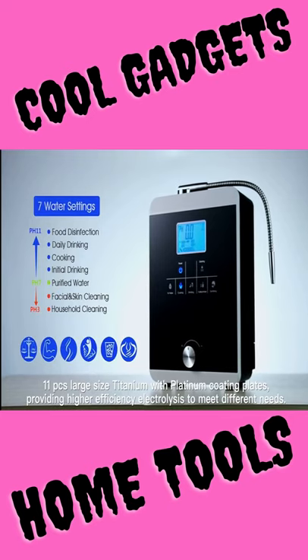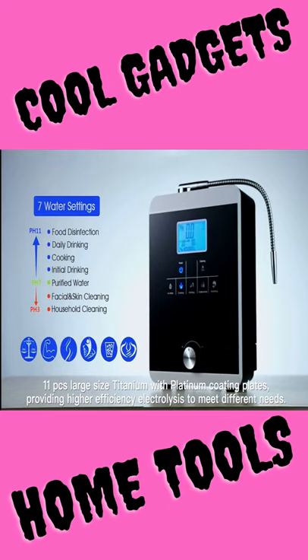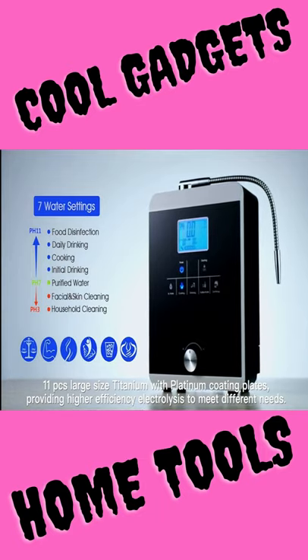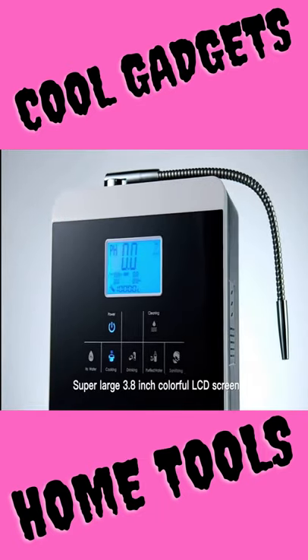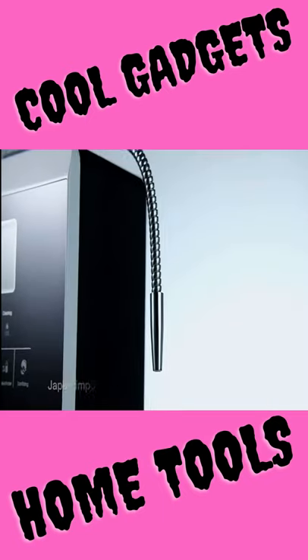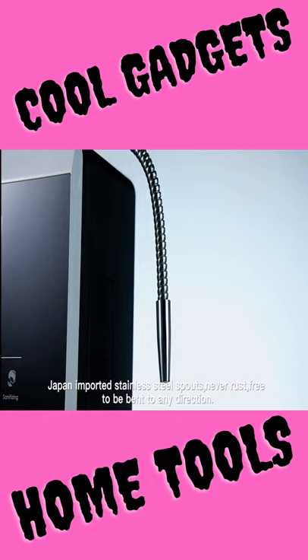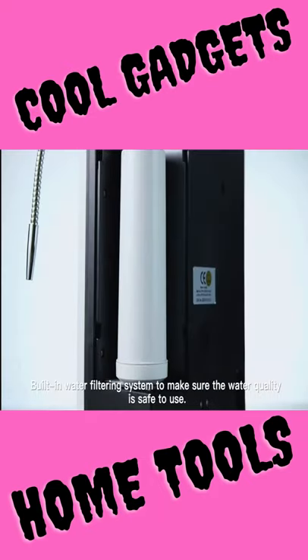First product. High quality water ionizer generator machine produces pH 3 to 11.0 alkaline and acid water, with filter minus 800 millivolts ORP, auto cleaning, LCD touch. Alkaline water may help detoxify the body, increase energy and hydration — filtration at its finest.